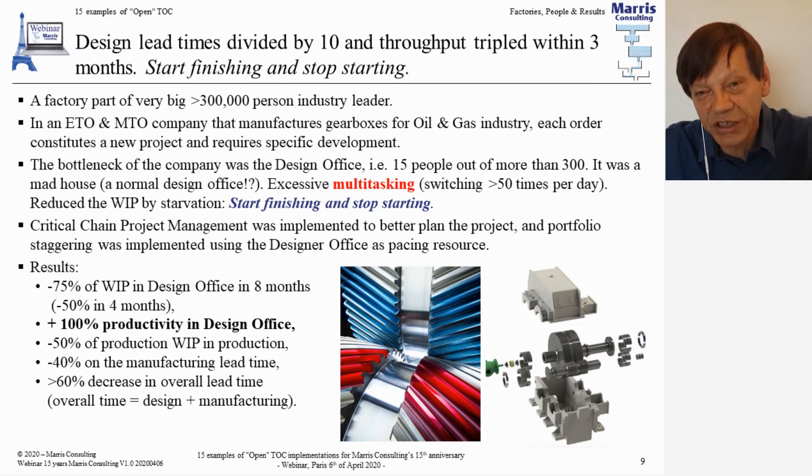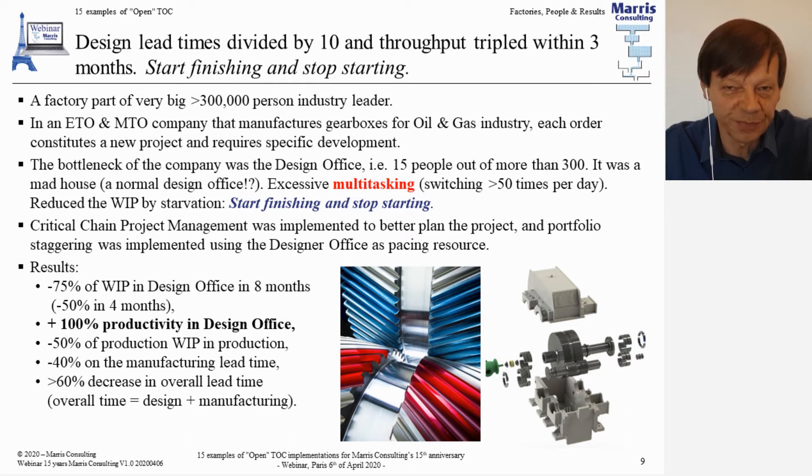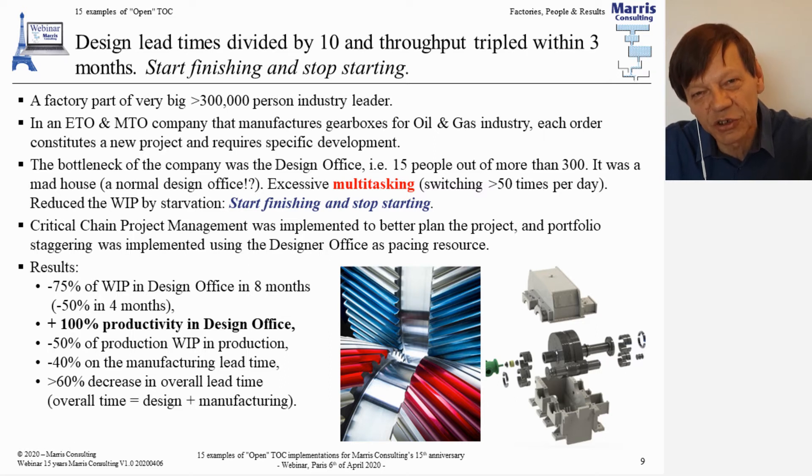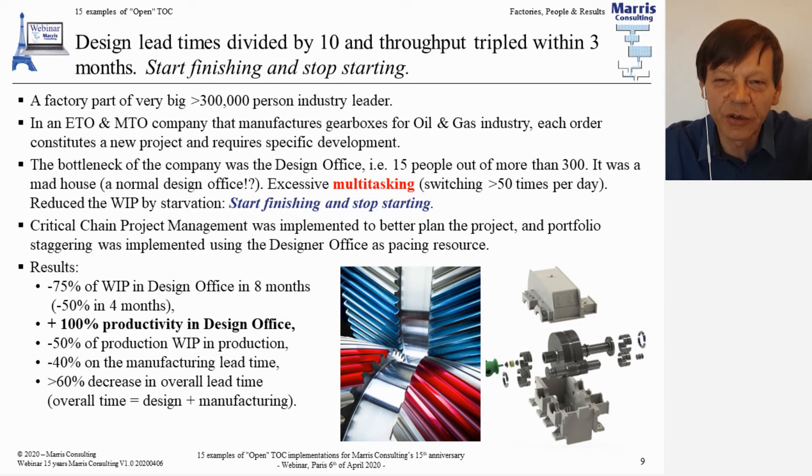It was leading to a lot of inefficiency, quality problems, and a very poor working environment — people had been leaving. Design offices working on portfolios quite often get into that state. So we implemented stop-starting and start-finishing. Orders kept coming in, but we forbade the design office to start on them — they had to finish the designs already in the system. They had 50 weeks of design work in there, and by forcing them to finish work already nearly done, they multiplied by over six the output of the design office.